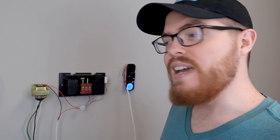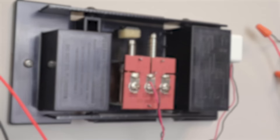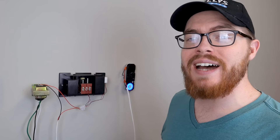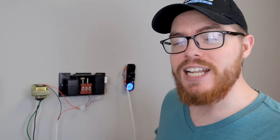We have a sample doorbell set up here at Nelly's, and if you have a mechanical chime yours is probably going to look very similar. We're going to be working in two spots: at your front door where your current doorbell is installed, and at the location of your chime. The first thing you want to do before anything else is shut off the breaker that supplies power to your doorbell. Once that breaker is turned off, go to your front door, remove your current doorbell, and you'll see two wires on the back. Unhook those wires and hang on to them — those are the wires we're going to use to install the new video doorbell.